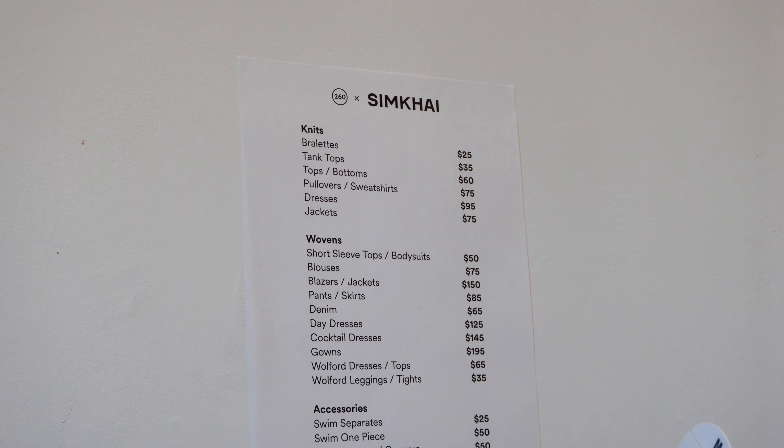A cable knit dress is a must for fall — you can never have too many! I really like this fisherman cable knit, figure-defining mini dress with cutout sleeves and the pullover-inspired bodice design, which I thought was really cool. I got it in a size medium because I don't want it to be too tight, in case I want to layer.